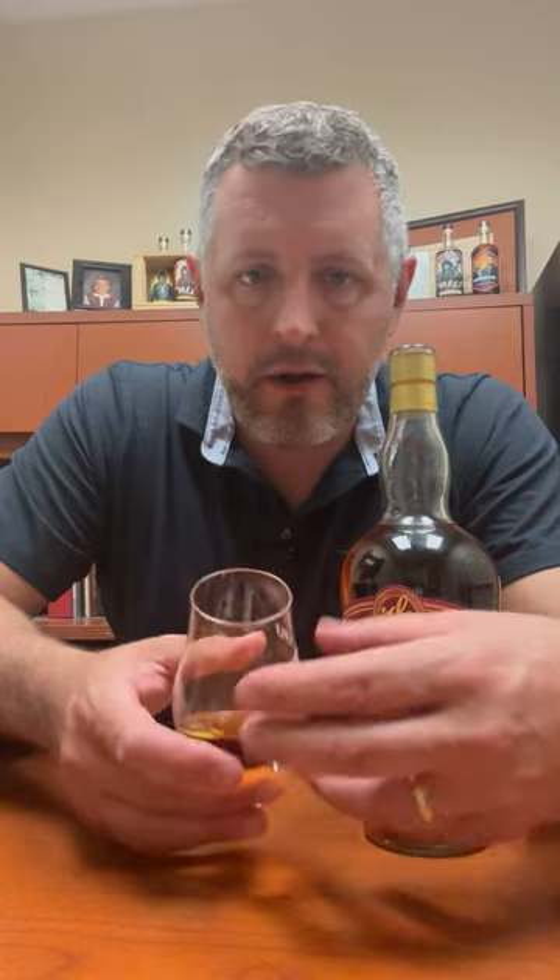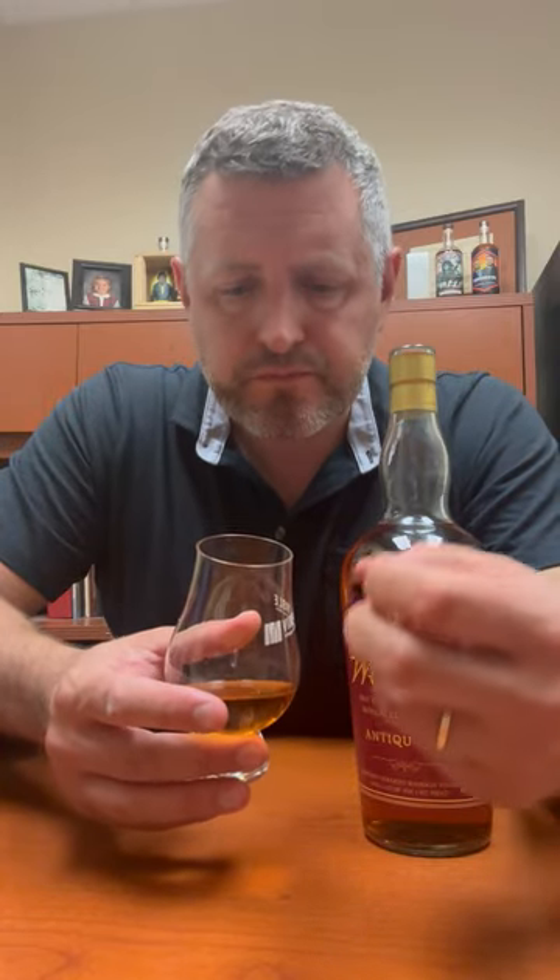Why do I always say this is my favorite bourbon? It consistently has that mix of deep sweetness and caramel with the leather and the oak spice. It's a perfect mix of everything that you want in a bourbon — you want flavor but you want drinkability, you want the spice but you want the sweet. This thing has it all.